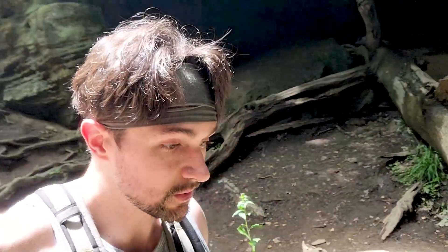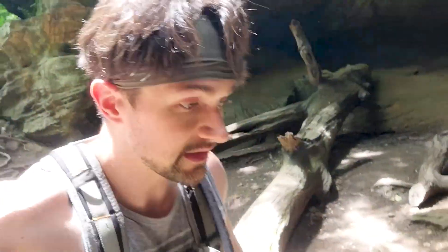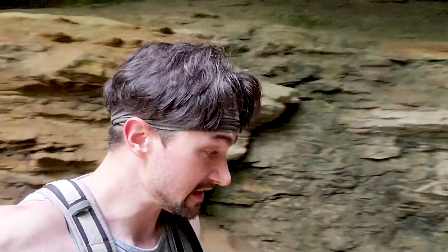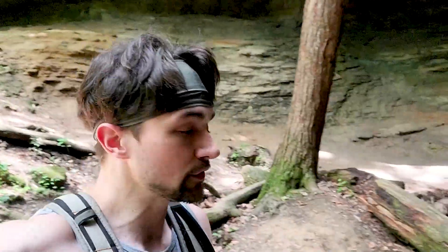Right behind me is something called the Icebox. This is a really cool natural ravine that is always at a 60 degree temperature no matter how hot it is — and it is rather hot today, about 77 degrees outside but 60 degrees down here, which is very nice. This is an amazing state park — it was actually rated the third best hiking park in Indiana, so if you're in the Indiana area I definitely recommend checking it out.